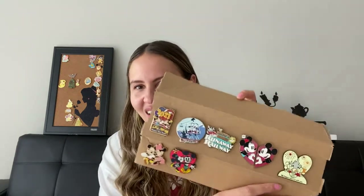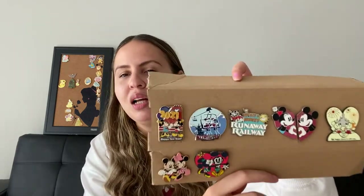Even though Belle and the Beast are my favorites, I would say this next dynamic duo really is the picture-perfect Disney couple. This category is Mickey and Minnie, and this is actually the one I have the most pins of. I just love them. I have them all here. If you watched my last two videos, I actually got these first two pins from my Mickey Loot Box.